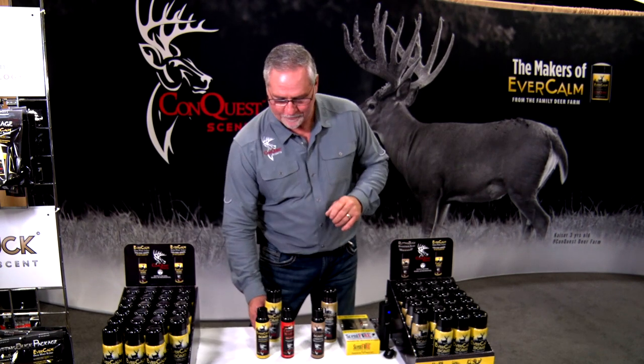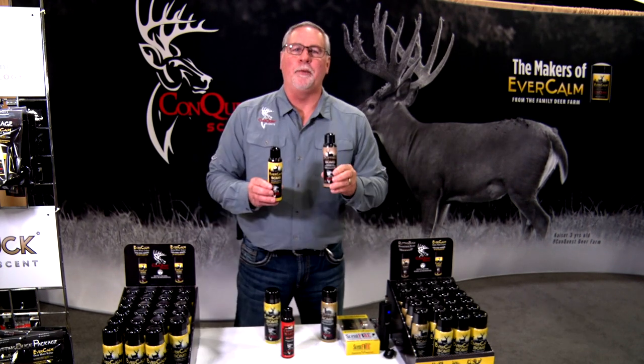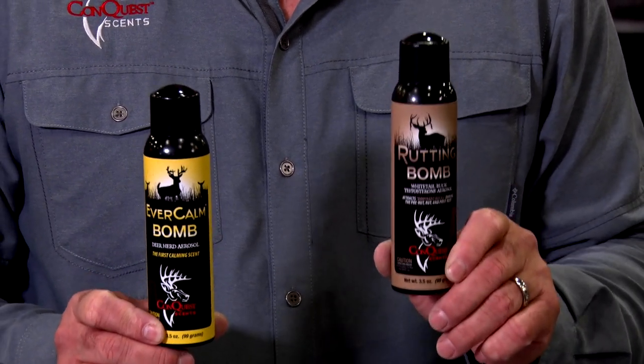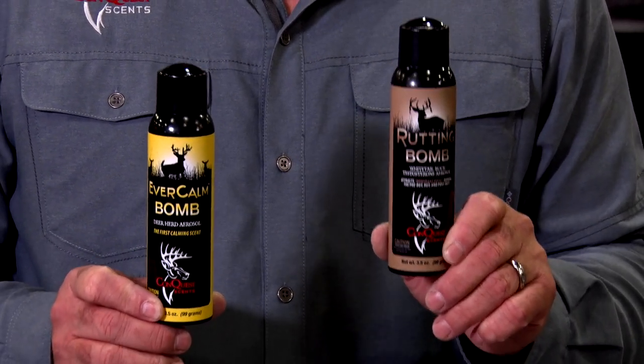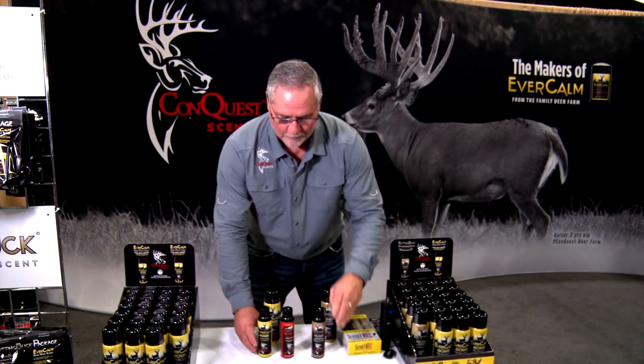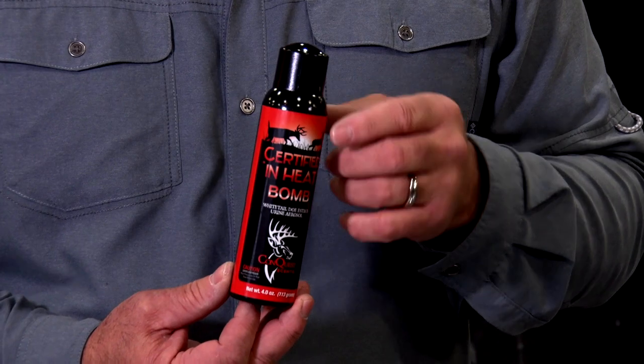Here's what's new. We are now coming out with them in a three and a half ounce can at a lesser price. Same atomizing system, same good products — Evercomb, rutting bomb — but what we've added is our estrus scent.